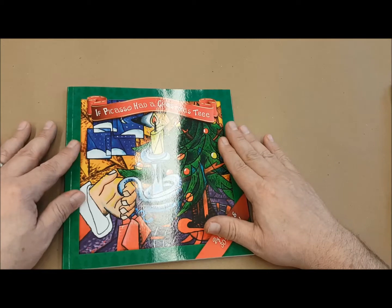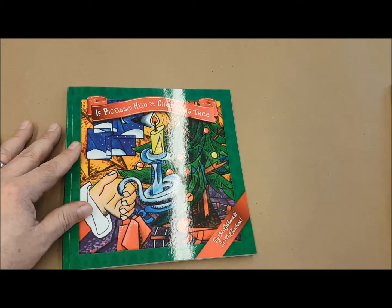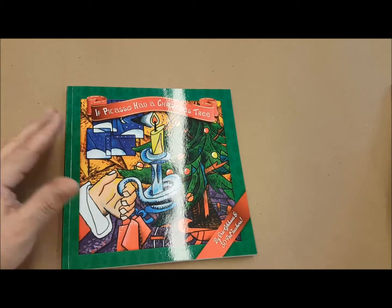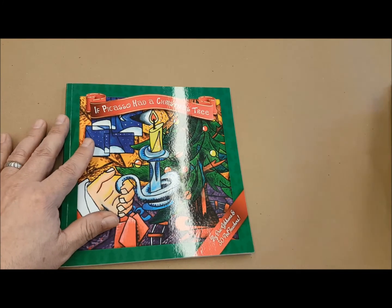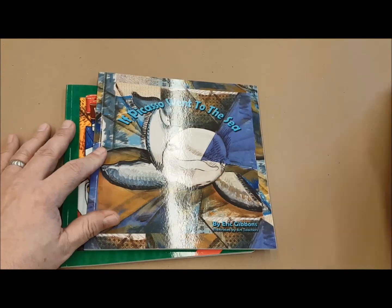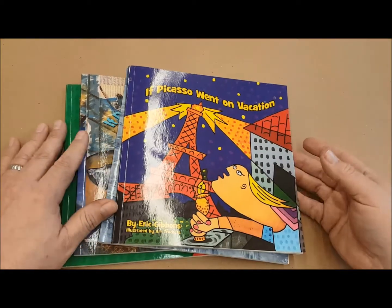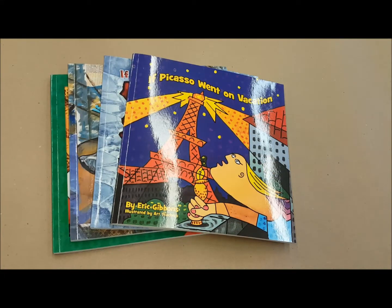We understand that this might not be acceptable in a public classroom setting. After doing this particular book — the intended audience was just as a gift for people who loved art — we realized that maybe we could expand beyond that. That's why we've included other books like 'If Picasso Went to the Sea,' 'If Picasso Went to the Zoo,' and 'If Picasso Went on Vacation.' All of these books can be found at firehousepublications.com.